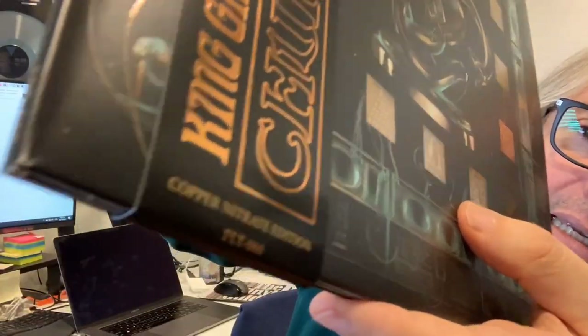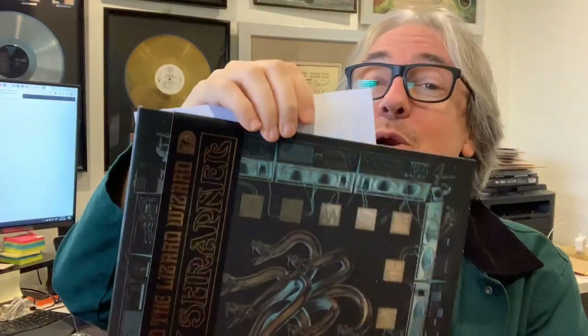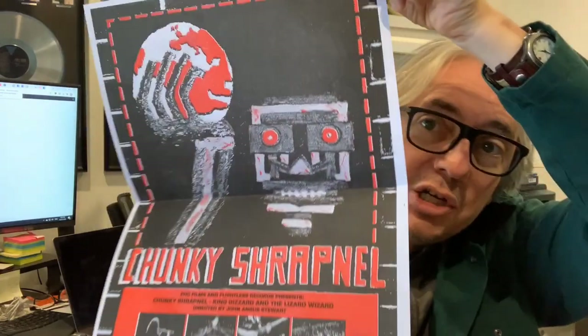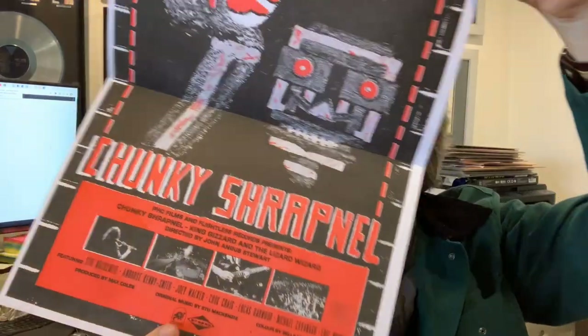This is Chunky Shrapnel — I didn't know which variant this was because I ordered all of them, so let's check it out. It's got a nice obi with it, and look down here — it is the Copper Nitrate edition! This is the premier one I've been looking for. And it comes with — I'm not sure what this is — oh, a nice Chunky Shrapnel poster!